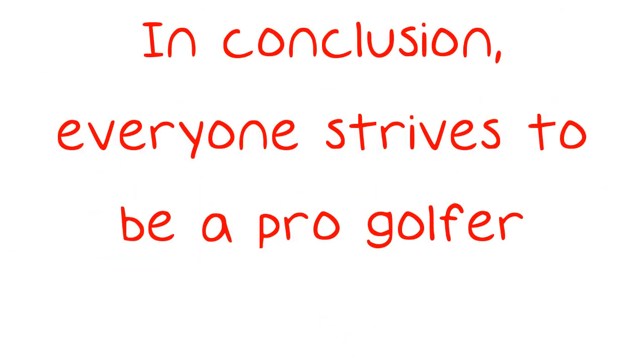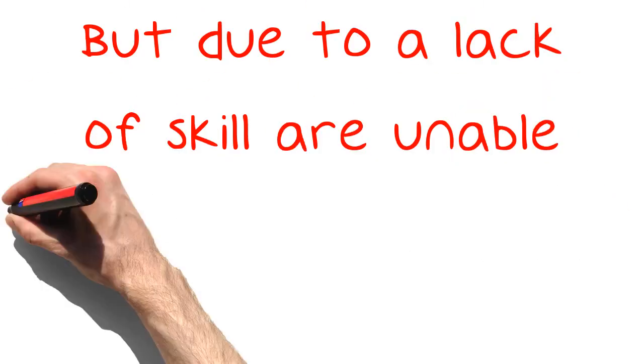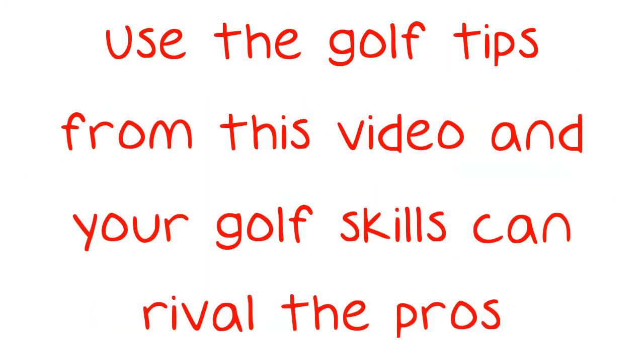In conclusion, everyone strives to be a pro golfer, but due to a lack of skill are unable to do so. Use the golf tips from this video and your golf skills can rival the pros.